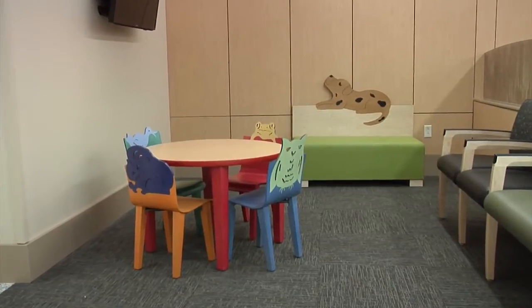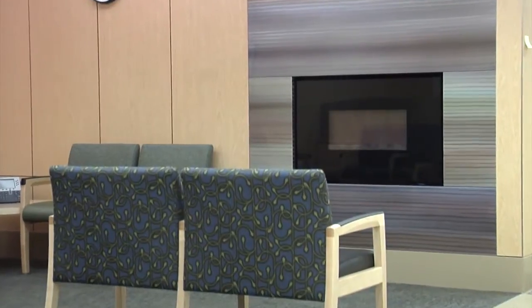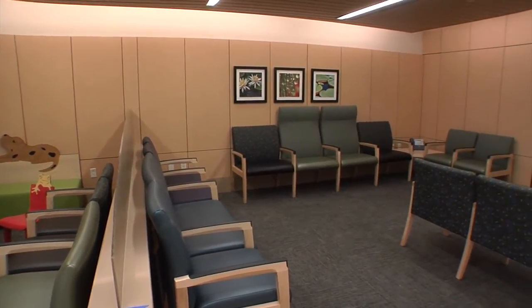In fact, these waiting areas have a children's play area and a full fireplace. These help promote a healing environment for our patients and their loved ones.